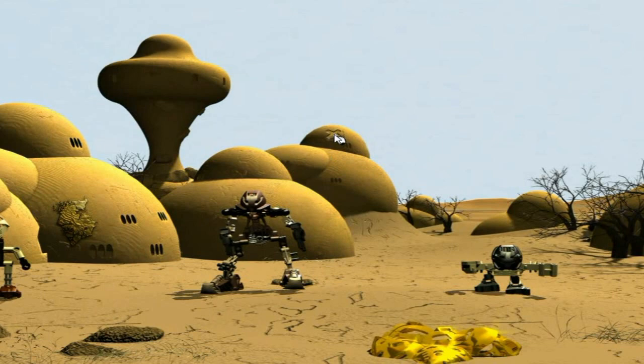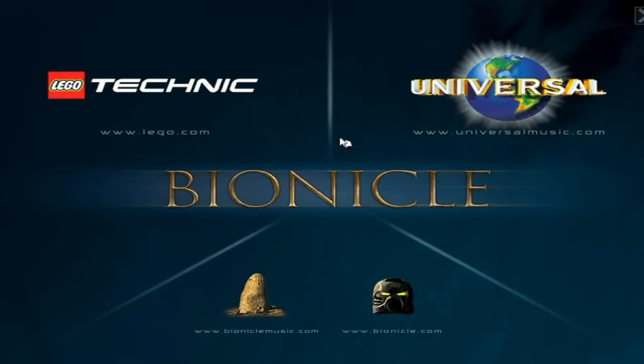So what you do next — there's this little X, you click there, and then it would, after you're about to exit, show you: you can go to Lego.com, Universalmusic.com, Bionicle.com, or Bioniclemusic.com. The only ones I think work now are Bionicle and Lego. I don't even know if Universal Music works anymore, and I know Bionicle Music definitely doesn't.